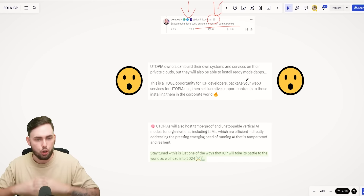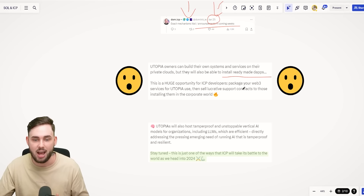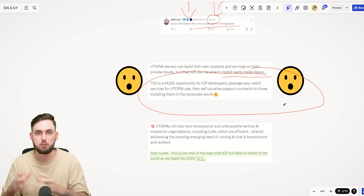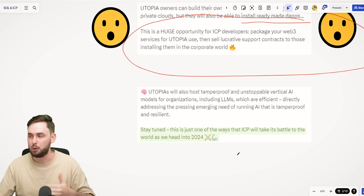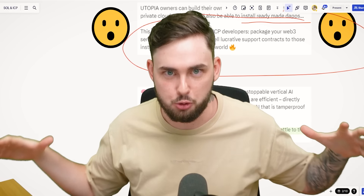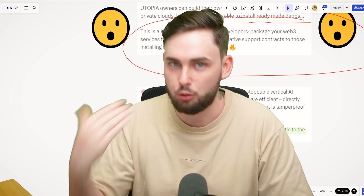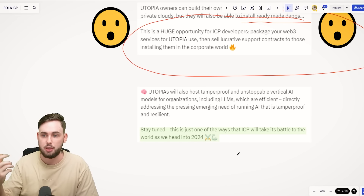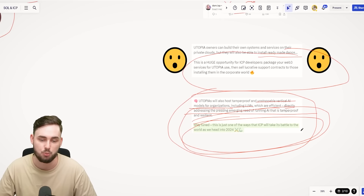Dominic goes on to say that Utopia owners can build their own systems and services on their private clouds, but they'll also be able to install ready-made dApps. Anyone that creates canisters or smart contracts on ICP can offer them in a marketplace to these privately run services. Developers now have more incentives to build on ICP because they can possibly sell a product to one of these enterprises. We know the Bank of International Settlements — the central bank of all central banks — is looking into automated market makers and cross-chain liquidity pools. It would serve a great purpose for an enterprise to leverage a canister on their own ICP cloud for that. This is just one of the ways ICP will make its mark as we head into 2024.